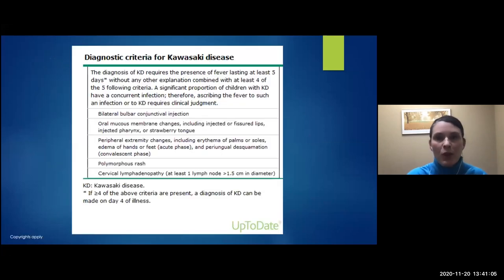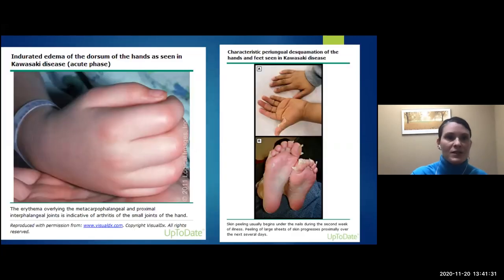Just to remind everyone about Kawasaki — the criteria include conjunctival injection, oral mucous membrane changes such as red fissured lips and a strawberry tongue, peripheral edema, and later desquamation particularly on the hands and feet. The rash is polymorphous, meaning it can look like anything. And there's cervical lymphadenopathy. Here are pictures of the peripheral edema on the left, and the desquamation that appears later in disease on the right, and the bright red lips of a child with Kawasaki.